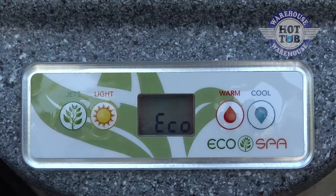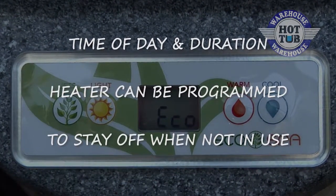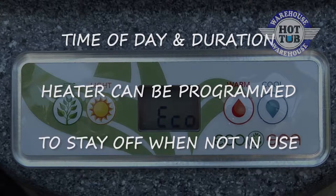What about smart controls? EcoSpa's EcoMode program lets you set time of day, the duration, and lets you program the heater to stay off when not in use.